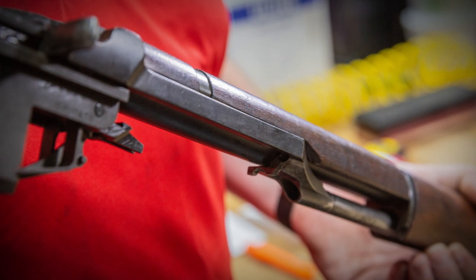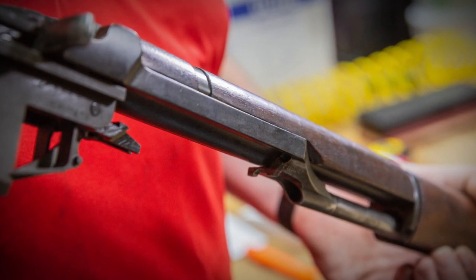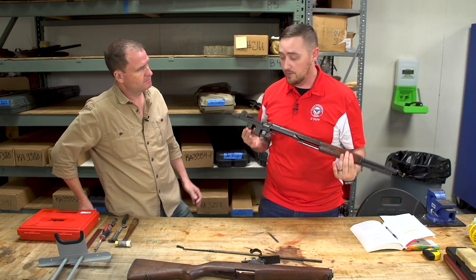Moving on, we can look at operating rod drag or binding. The way we check that is a tilt test — just tilting the rifle to look for free movement of the op rod. It moves freely with no binding issues, so we can eliminate that problem altogether.